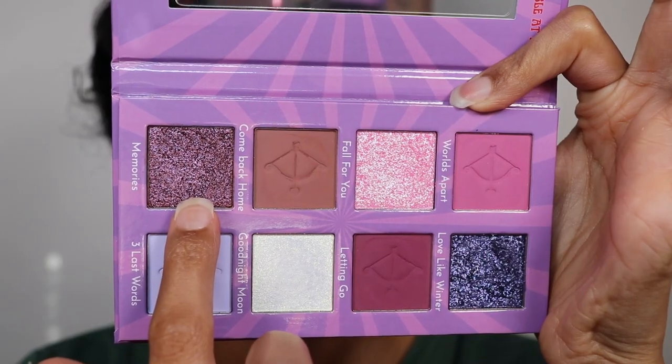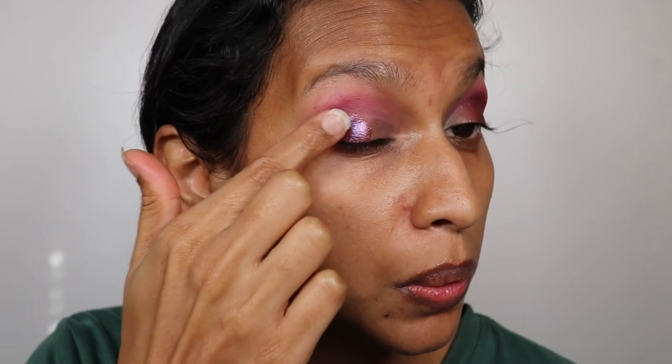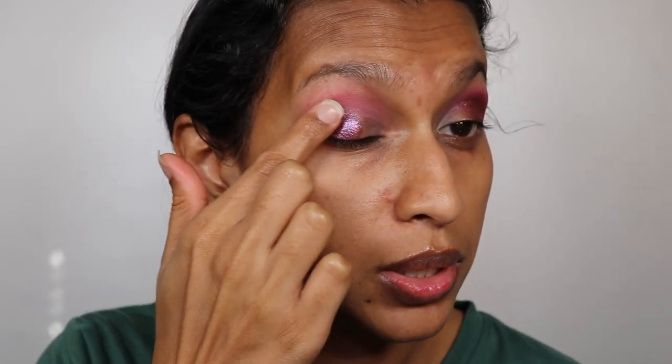Now we're going in for the duochromes and I'm pretty excited. I feel like Memories and Fall For You are probably going to be the best ones. I've got Memories on my brush and we're adding it onto my lid — it goes so perfectly with that pink shade. You can also see a red coming through from this shade in some lights. It has beautiful shifts and is so creamy. I'm getting better color payoff using my finger to stamp it in.